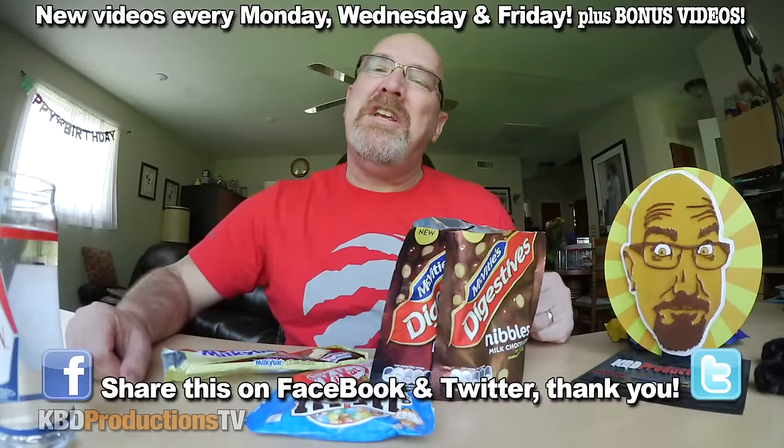Hey guys, it's Ken from KBD Productions TV. Welcome back to another Kendomic product review just for you. This is a fan package sent to me from England from Jen, and she works at a store called Wolfenberry Stores or Woltamberry Stores. She sells all these at her shop and picked out a few things that she thought I would enjoy, and as you can see we've already opened them all because I did this during a live show.